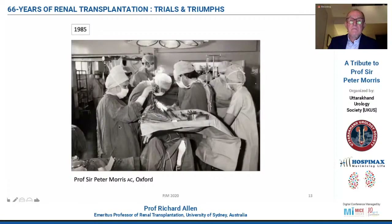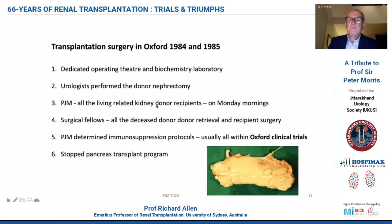If Peter were listening, I'd apologise for the black and white picture, because it looks a bit like the old Boston picture. Peter did all of the living-related kidney transplant procedures. They were invariably done on Monday mornings in a dedicated operating theatre, and we also had a dedicated biochemistry laboratory. The urologists performed the donor technique and Peter did the recipients. The role of the surgical fellows was to do all the deceased donor retrievals and the recipient surgery. Peter Morris determined the immunosuppression protocols, all within Oxford clinical trials. The other important event in 1985 was seeing the sixth and last pancreas transplant performed in Oxford using the duct occlusion technique.